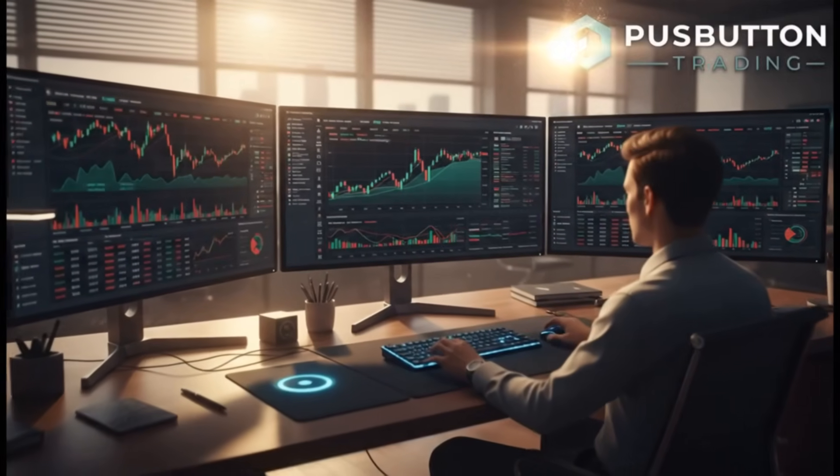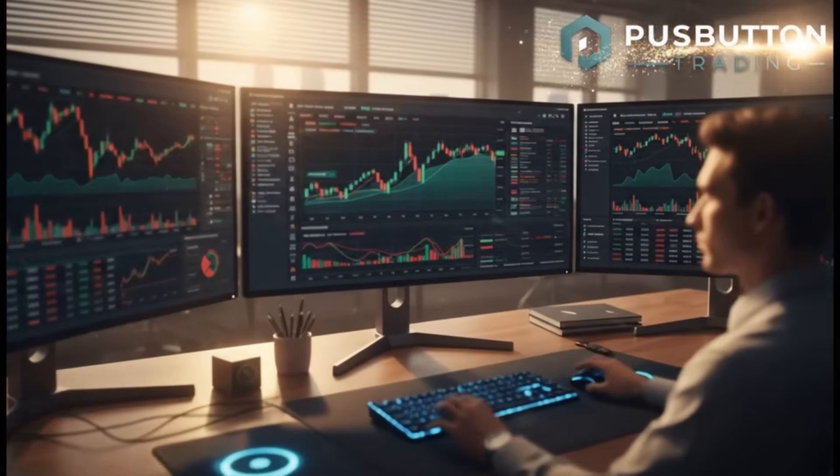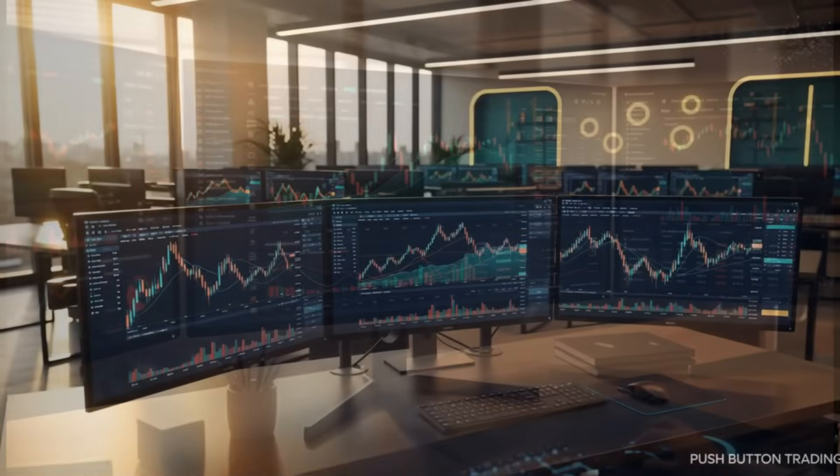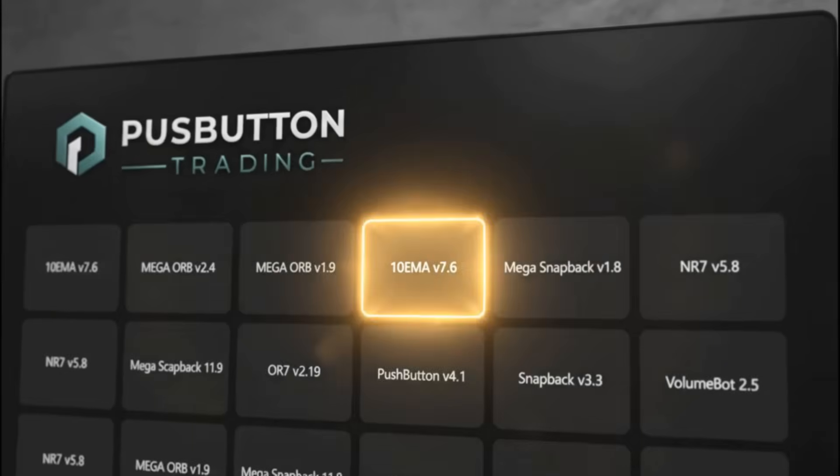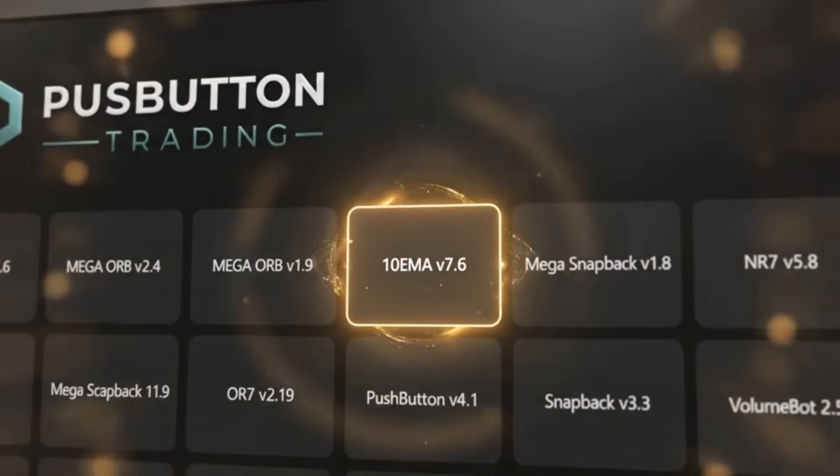What if you could trade like a pro, even while you're working, sleeping, or spending time with your family? At Pushbutton Trading, we've developed a suite of eight fully automated trading bots, each built to handle different market conditions and trading styles.